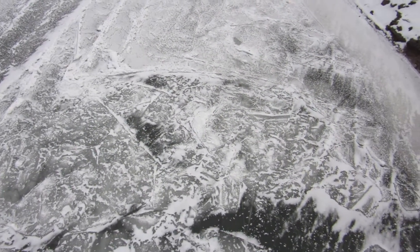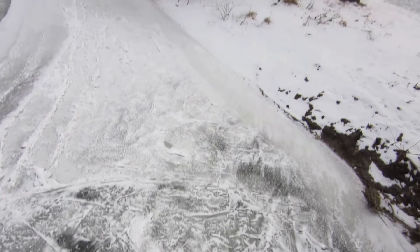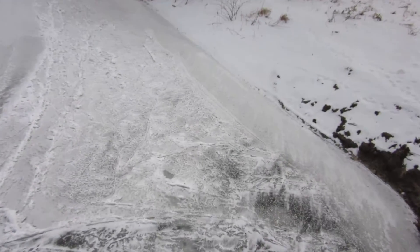Here are frazzle pans that must have frozen here a few days ago, and a boundary between border ice and frazzle pans.